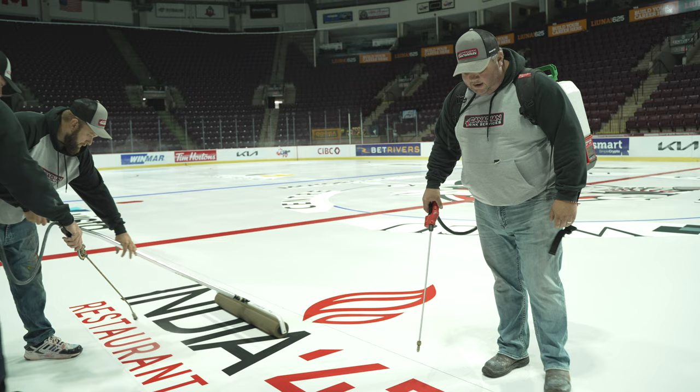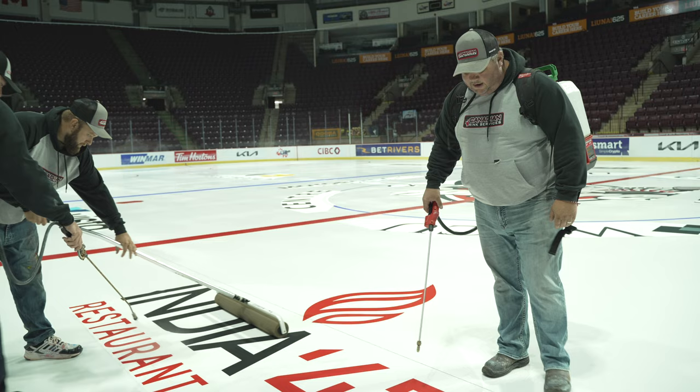We're spraying these logos with water to make them adhere to the ice. They're a textile fabric — this way we get a good bond with the ice, we get no air bubbles. That way they're clear for the fans and the sponsors to see.